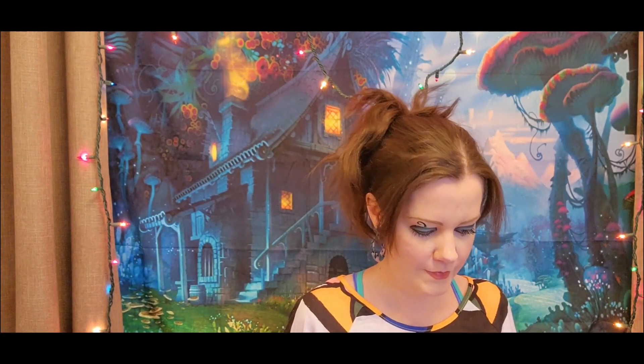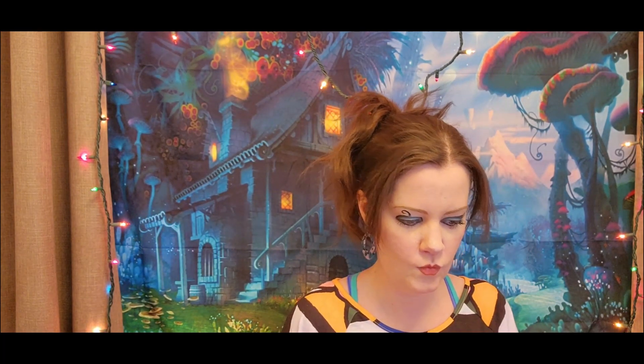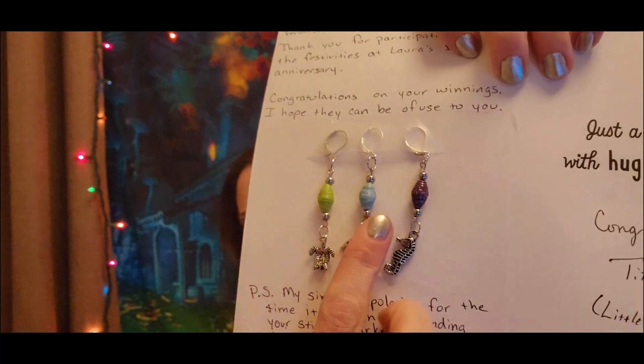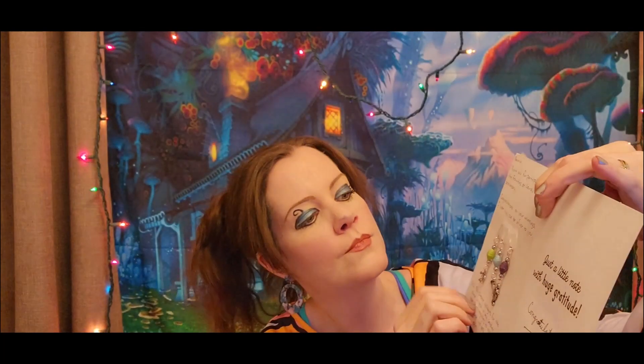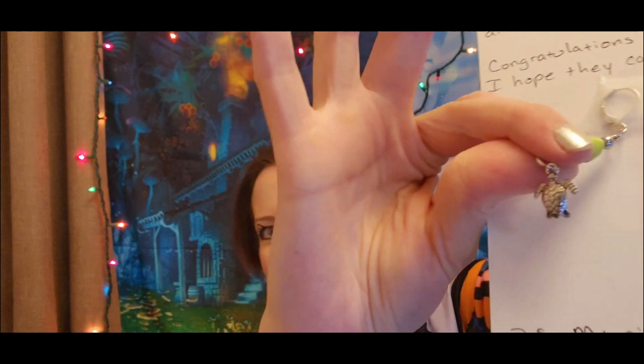We have another set of handmade stitch markers I won on Laura's channel. This set is made by Tiffany from Little Crafty Bits, also here on YouTube. Look how great these are — they have ocean life charms: a sea turtle, dolphin, and a seahorse. The colorful beads are handmade by her as well. I keep trying to flip the turtle around — there we go! Cute turtle, love it. Thank you so much Tiffany!